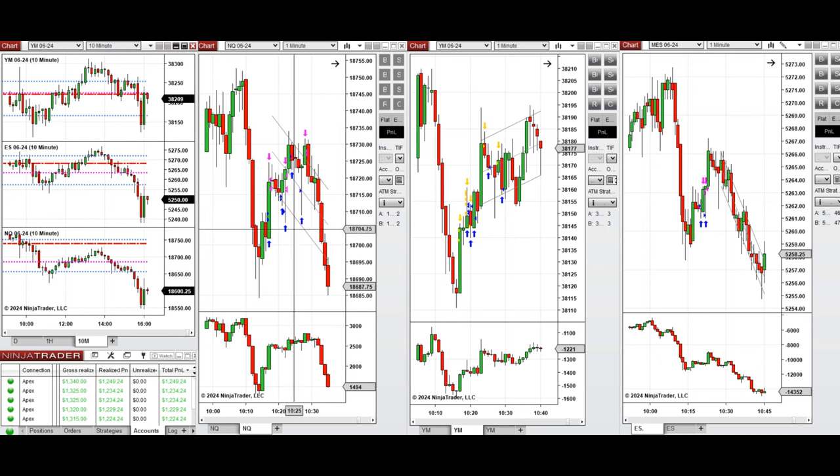That wave of uptrend was taken with Setup B on Nasdaq with long positions, and also on S&P 500. When the price went higher and the sellers came back again, this downtrend wave was taken on these candles with sell short positions using Setup B and C repeatedly on Nasdaq, and also on Dow Jones where I took all sell short positions.